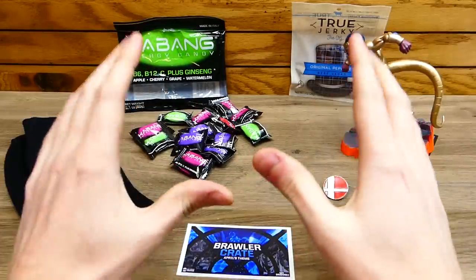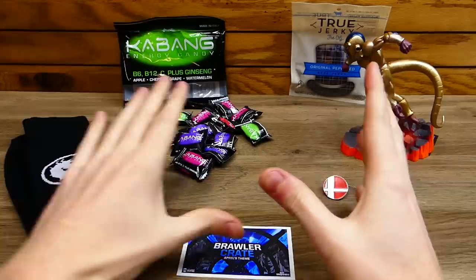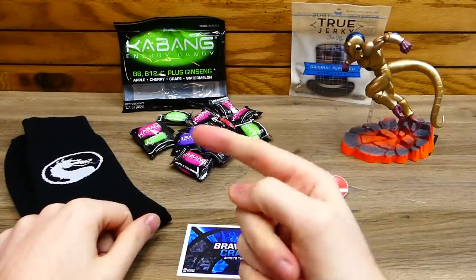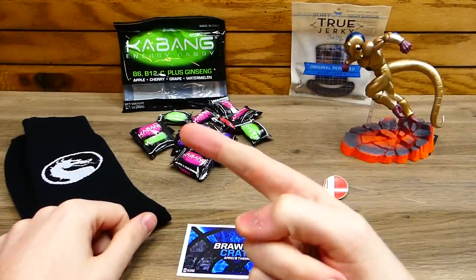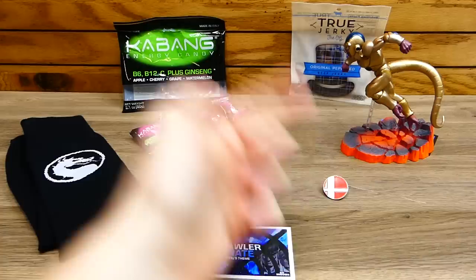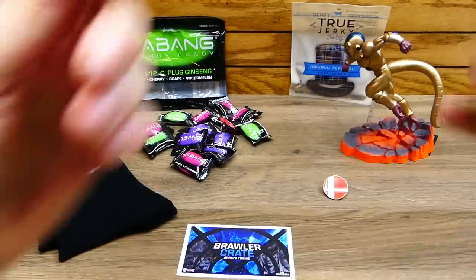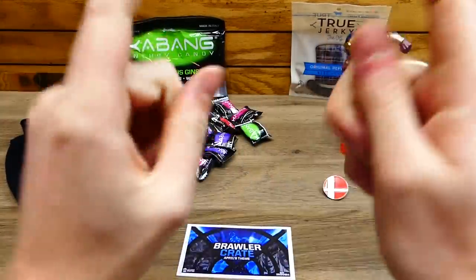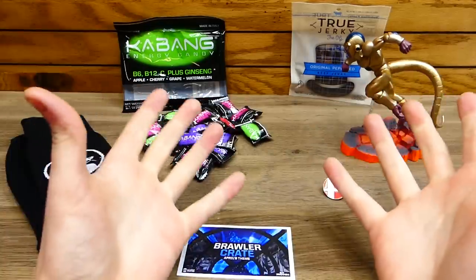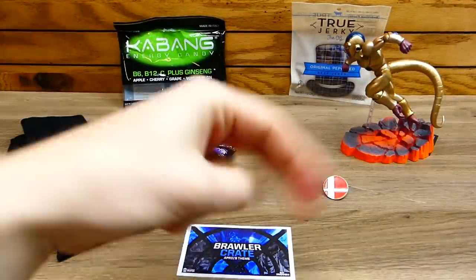Let me know in the comments below what you guys think of this month's box for April — the Brawler Crate. I'll be leaving all of my Airdrop Crates unboxings over here, so go wild and watch all of them. Go subscribe to Speedy Gamer and Speedy Diver. Thank you so much for watching. If you're interested in picking up Airdrop Crates, use code SPEEDY to save about 5% off your order. I'll catch you on the flip side.